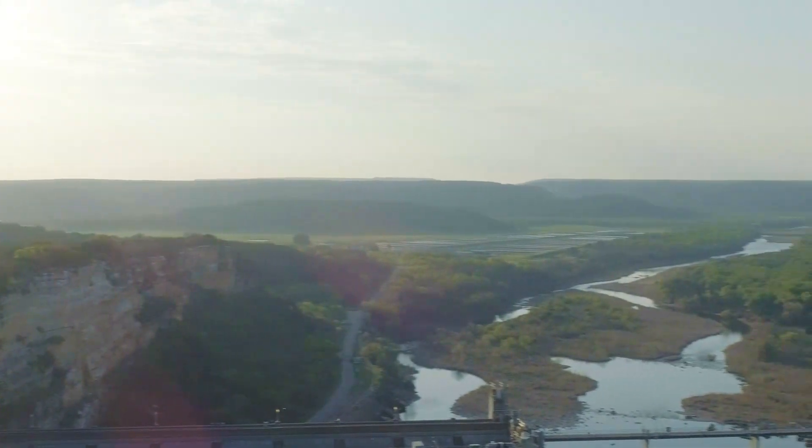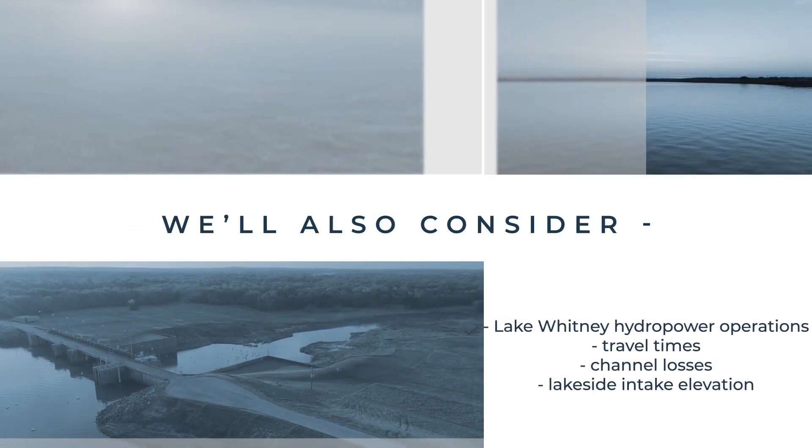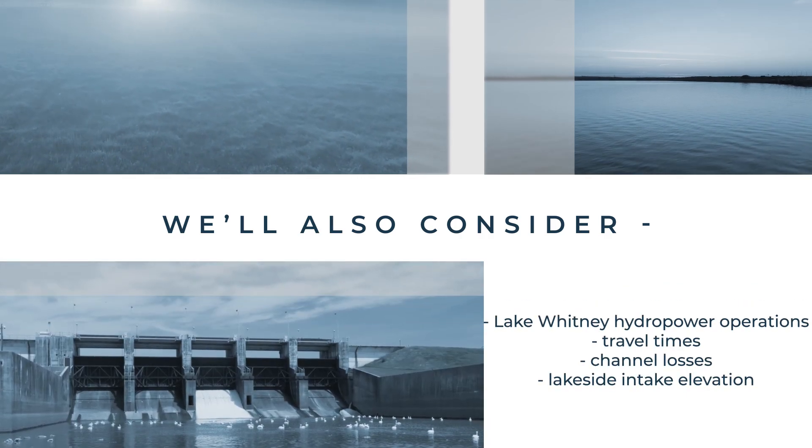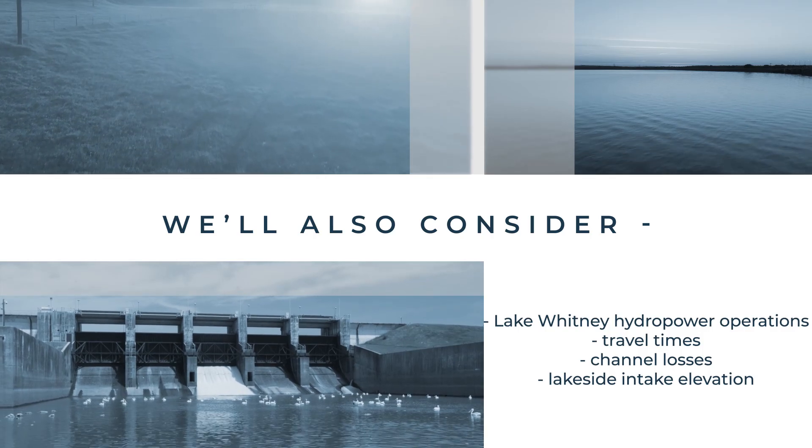Other things we consider are Whitney hydro-power operations, travel times and channel losses, lakeside intake elevations, and although the primary purpose of the BRA water supply system is for water supply, an effort is also made during operations to avoid negative environmental and recreational impacts.